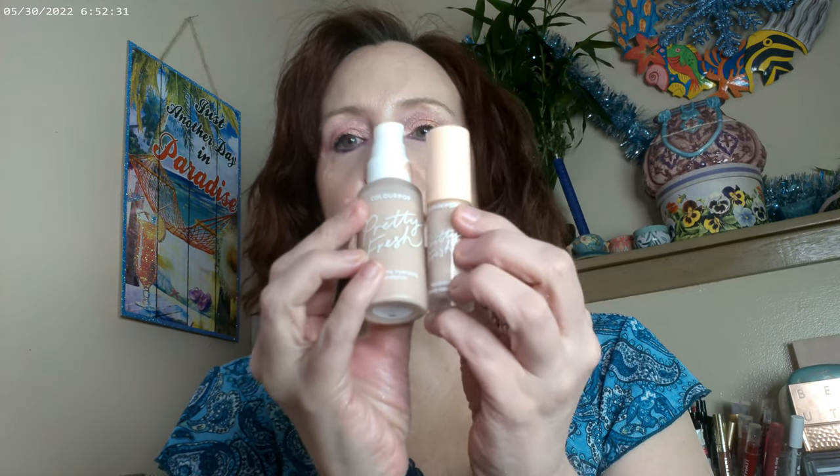As far as what I have on my base, I used my old favorites: the Pretty Fresh Foundation by Colourpop and the Pretty Fresh Concealer. This one is in shade 30 Fair, and for the concealer I think I'm in number seven — I'm not quite sure.